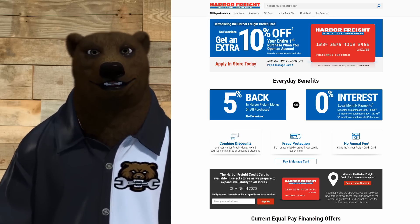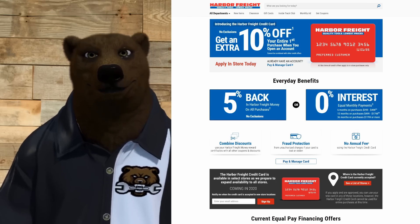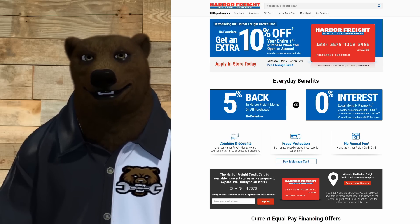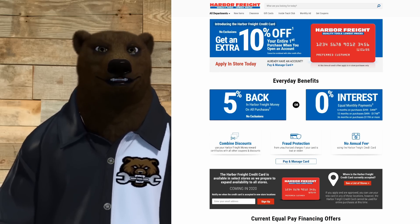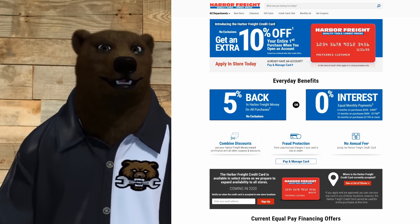Because, yep — you guessed it — it's finally here: the Harbor Freight credit card is in the house! You can check it out at harborfreight.com/credit, but don't worry about running over there — I'm going to show you everything right now. We're going to go over all of it, all the ins and outs, at least as far as we know.